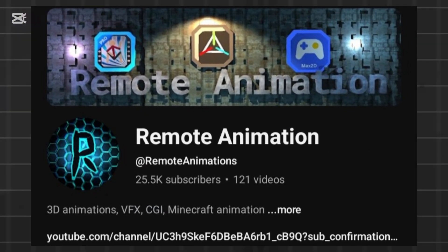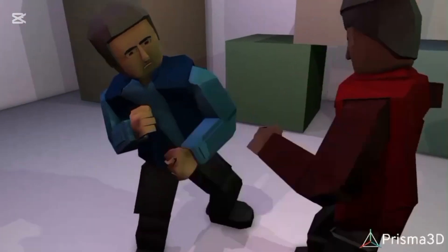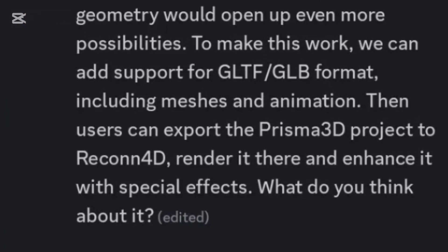Remote Animation, the creator and owner of Recon 4D, recently made a post about something is cooking. At first I thought it might be an epic collab animation, maybe a mind-blowing new project, but I was wrong. Then another post came along and it finally revealed what's really happening. And let me tell you, it's big!